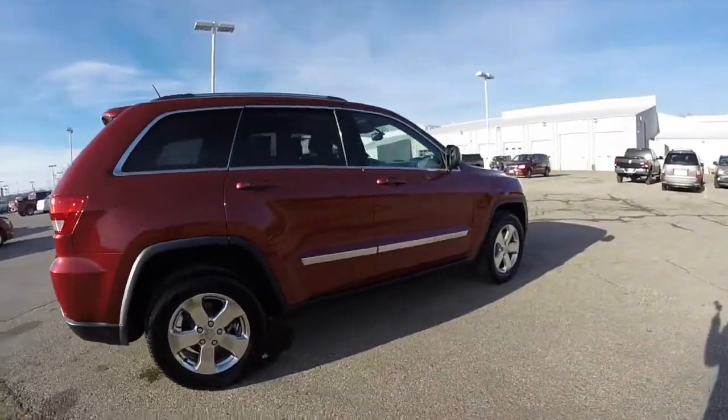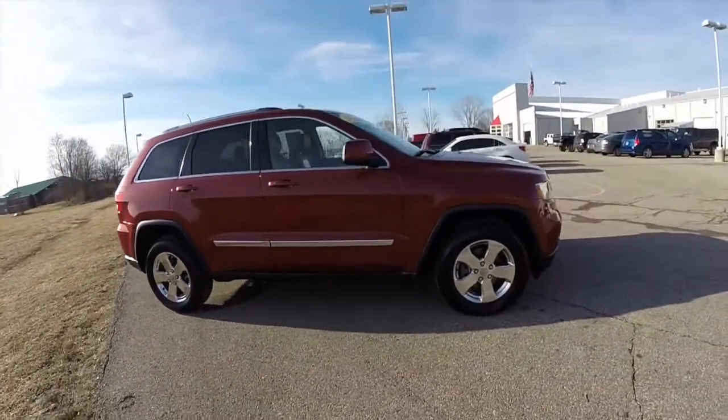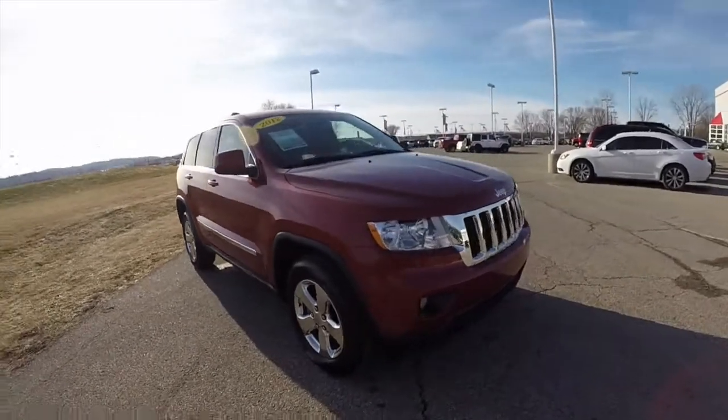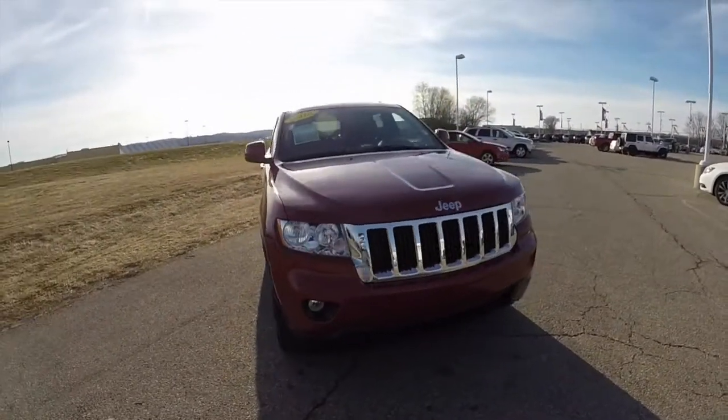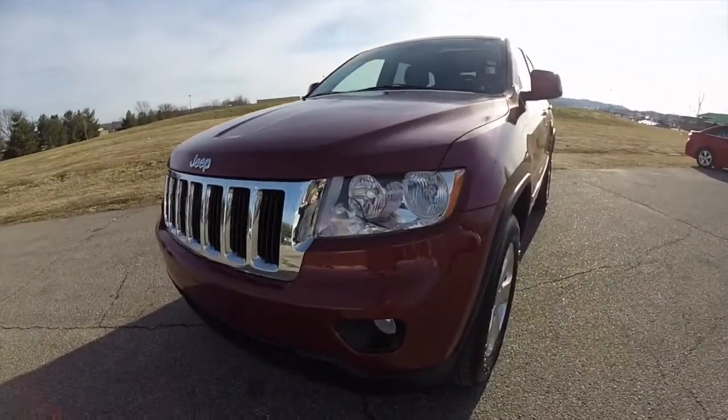This concludes our quick walk around look at this 2012 Jeep Grand Cherokee Laredo. If you have any questions or would like to see this vehicle, please contact our showroom — one of our friendly sales staff will be happy to answer any questions you may have. And as always, thanks for watching.